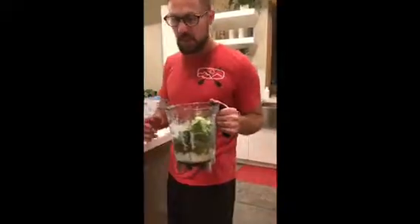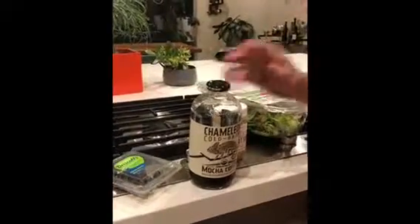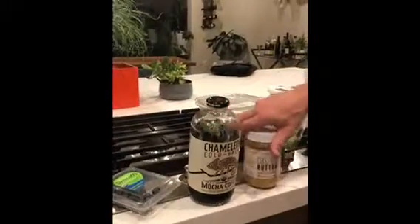Hey everybody, Reagan Archibald here, and I'm going to show you what I eat for breakfast and for lunch. So the very first thing in my smoothie: I grab a few blueberries — about eight — then I put in about a quarter cup of cold brew coffee.